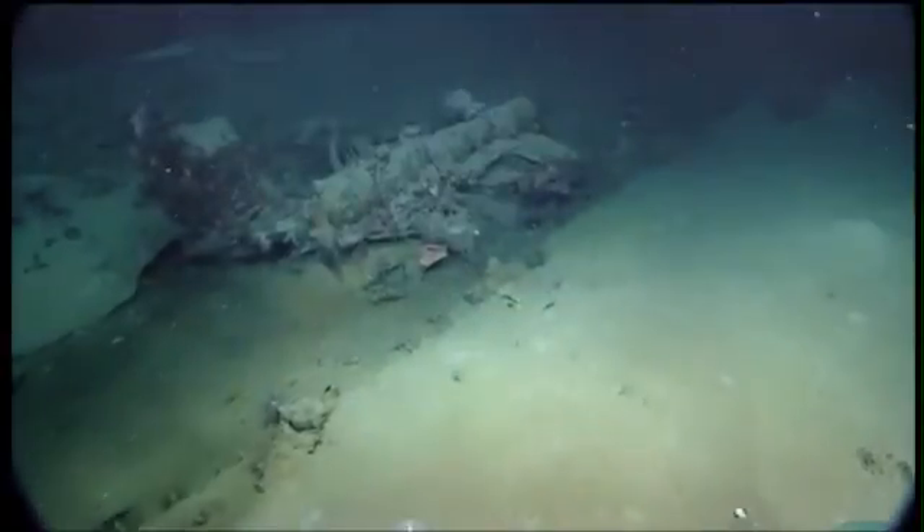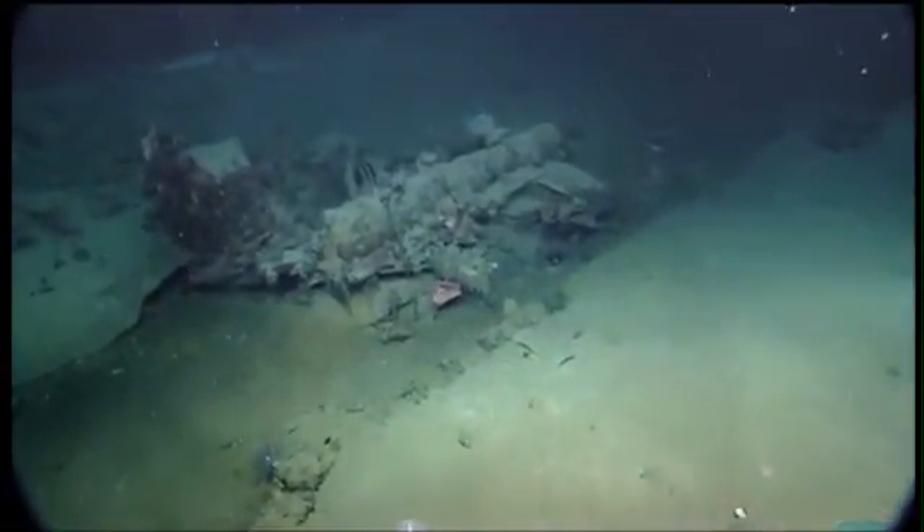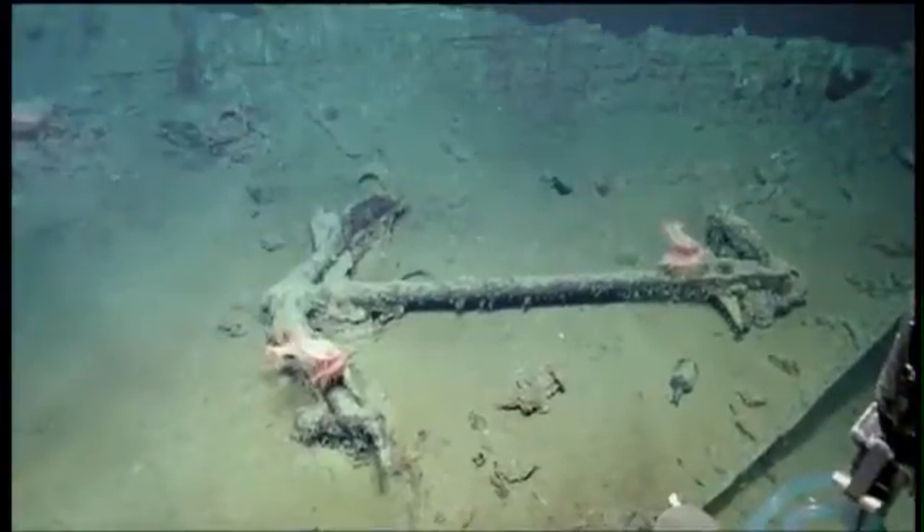Sunken treasure — a possible pirate ship uncovered by scientists from right here in Central Texas. Investigators from Texas State say the shipwreck, left intact, could be the most significant find ever in the Gulf. In tonight's cover story, Kathryn Stolp shows us what they found.